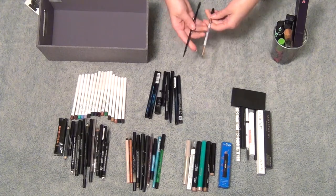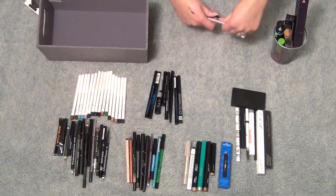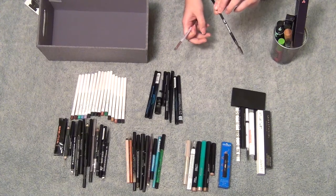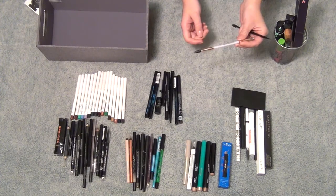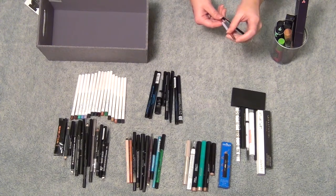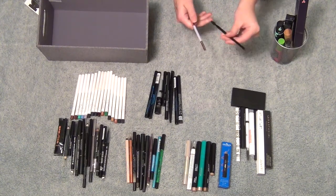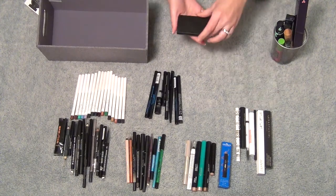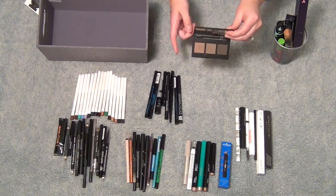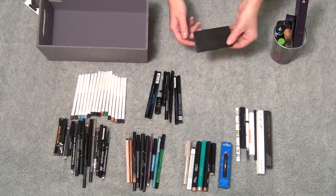I have two brow pencils — they both have a spoolie on one end and an angled flat brush on the other. The Brow Gal brush is really soft and flexible, while the Elizabeth Mott one is very stiff and harsh. I like the stiff one for pomade-type eyebrow gel, and the softer one for powder. So I'm definitely keeping both. Then I have the Brow Gal by Tanya Crooks brow powder palette — I actually mix all three colors: the red, the lighter, and the brown. I love this little thing.